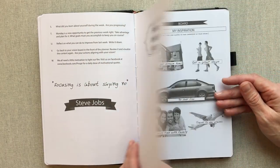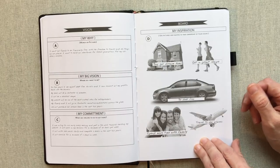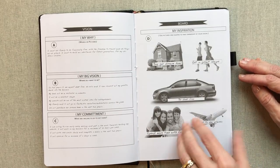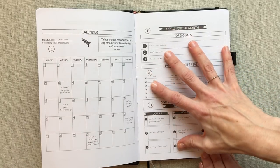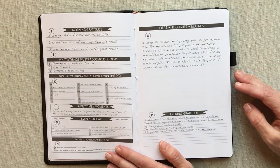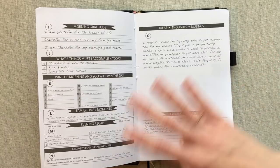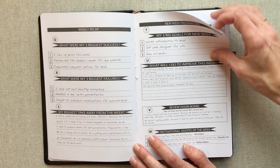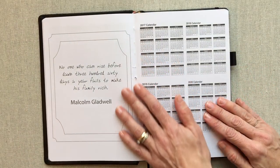They also give you a sample planner, filling in a vision board and showing you what they might write in there. Then they show you an example of the monthly calendar and the goals-for-the-month page filled in. They also give you a sampling of your daily page — a two-page spread — all filled in for you. Then there's a weekly recap and new week preparation, also filled in so you can see how to use each section and morph it to fit your life.